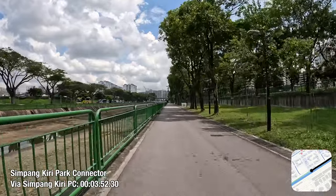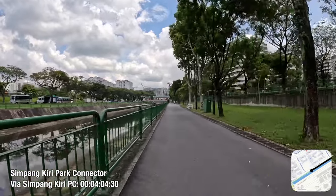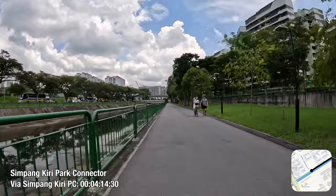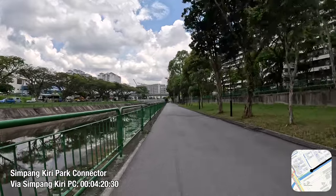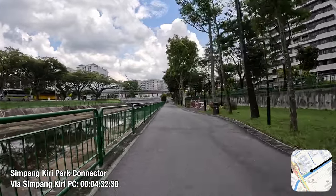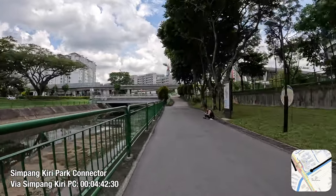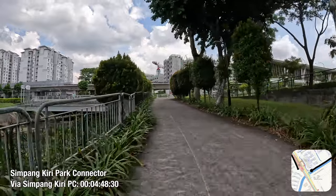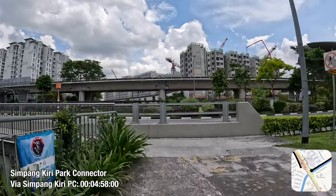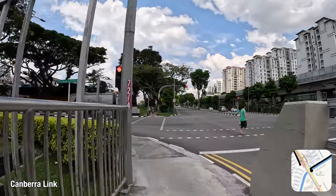It's good to see that six of the housing precincts in Canberra have a frontage to this linear park created by the park connector: East Creek, East Brook, East Bank, East Delta, East Crown, and East Link 1 at Canberra. Four other precincts are served by another linear park, to be mentioned later in the video. It takes five minutes to get to this point from the precinct centre at East Brook at Canberra, compared to the seven minutes on bus 117 or 883.